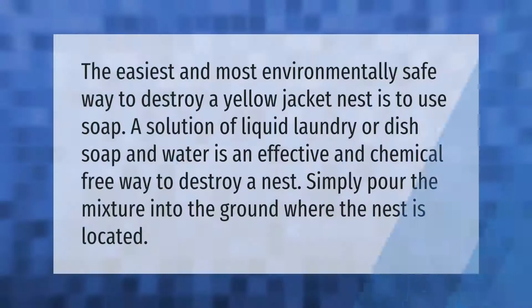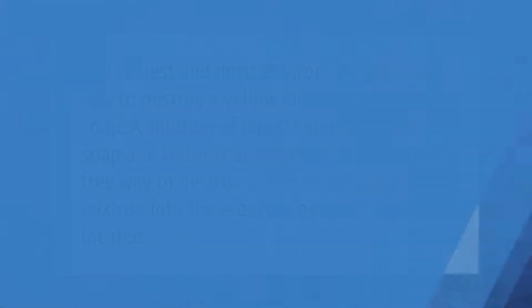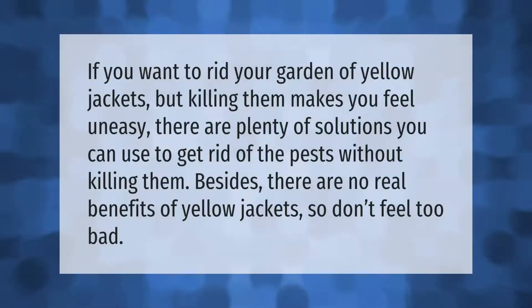The easiest and most environmentally safe way to destroy a yellow jacket nest is to use soap. A solution of liquid laundry or dish soap and water is an effective and chemical-free way to destroy a nest. Simply pour the mixture into the ground where the nest is located.